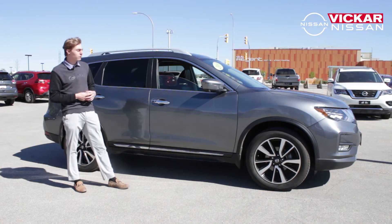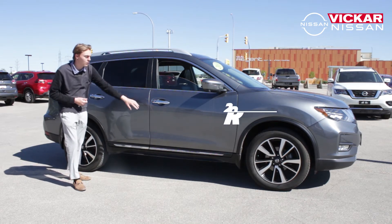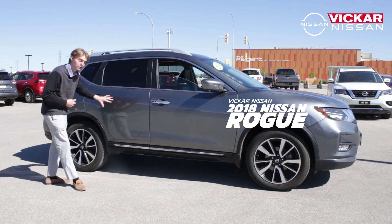One thing you'll notice about this beautiful 2018 Nissan Rogue SL Platinum is it comes fitted with roof rails for roof rack installation. Moving downwards, you'll notice the chrome accents flow all the way through the vehicle.